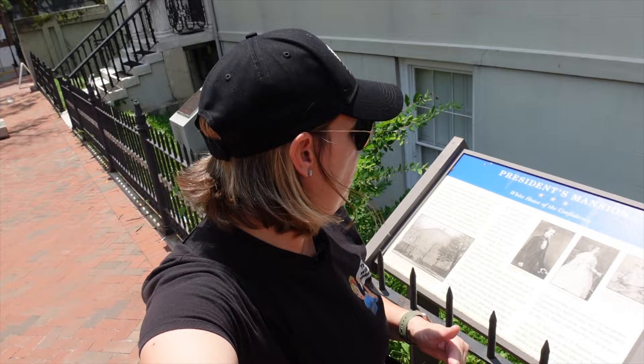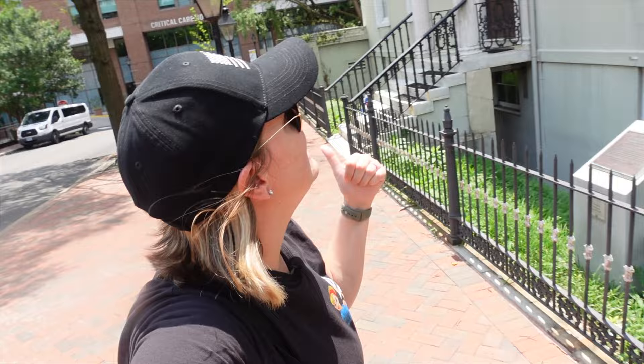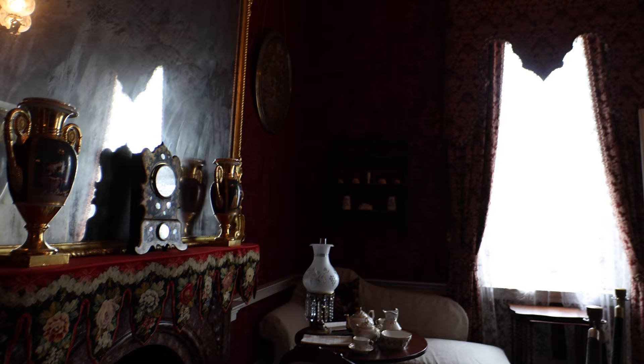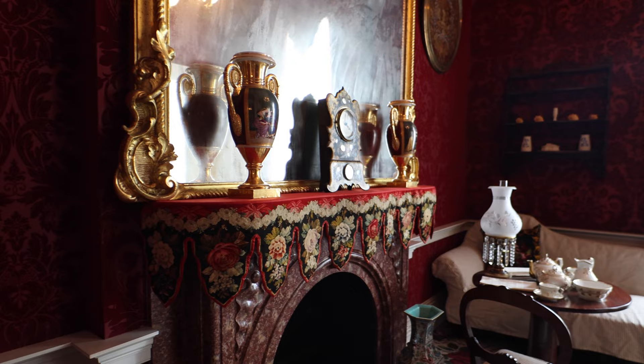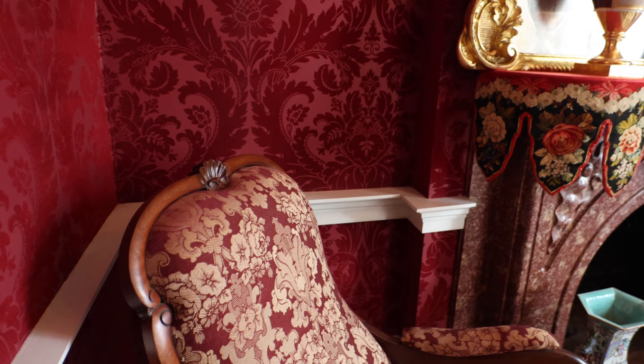Right as Richmond falls on April 3rd, the Union is here. They're taking it over, and guess who comes here? They flee this house. And less than 24 hours later, Abraham Lincoln comes to this house, walks in this door, and sits in this parlor right here, as we'll show you the video of the room. It's very stoic. It's the end of the war — the surrender will be five days later on April 9th. This is just a turning point in American history.